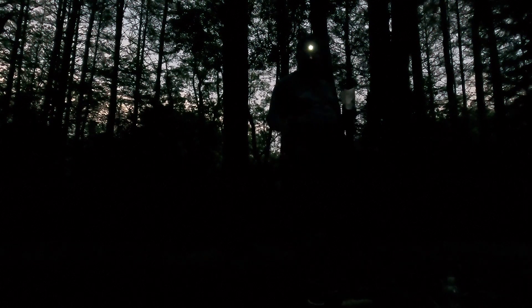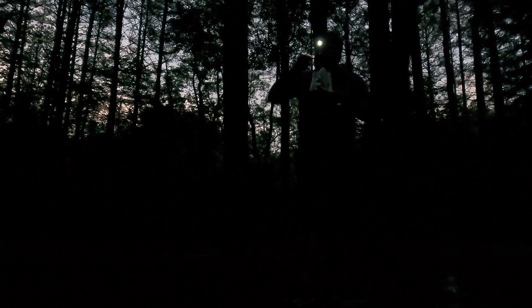Hopefully if I'm lucky I'll catch some fireflies on camera because they're beginning to come out, which is cool. The glow of light in the distance is my lantern in my campsite. The sounds you hear are whippoorwills, if you hear them.